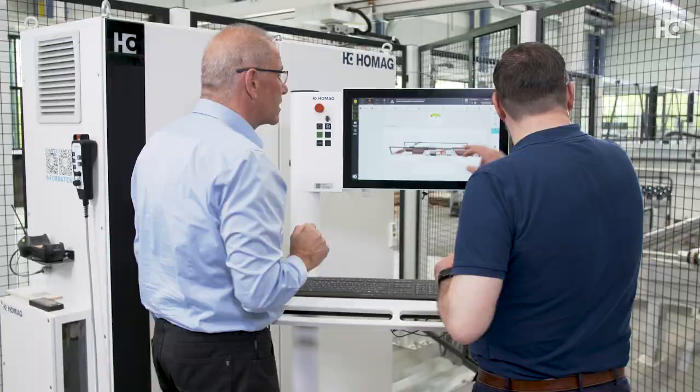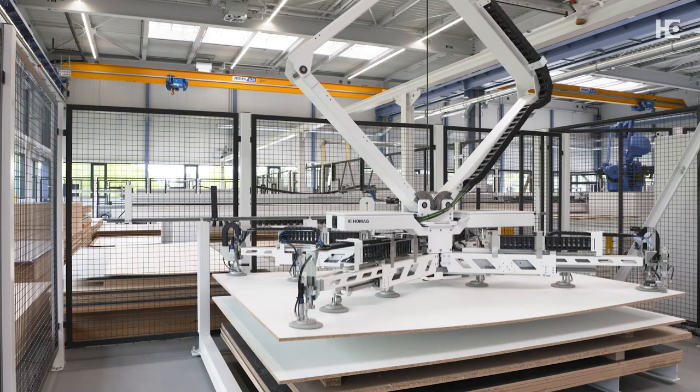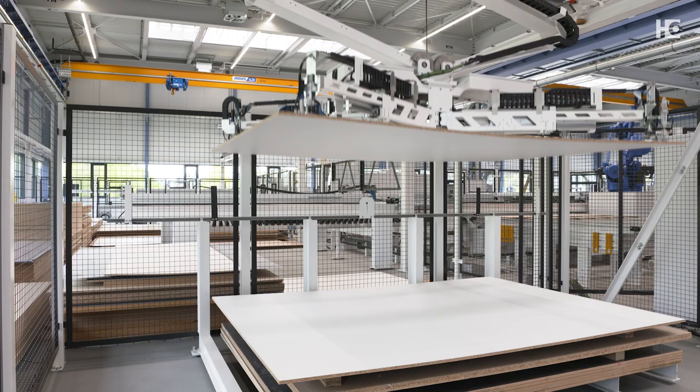Powered by WoodStore, the leading storage system software, these systems have become smarter and more digitally advanced. We cannot wait to show you these solutions.